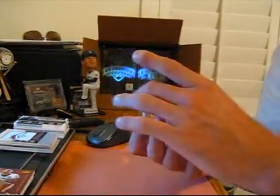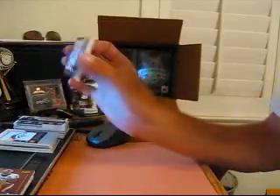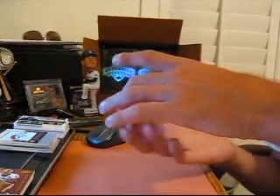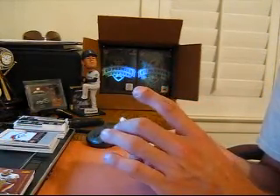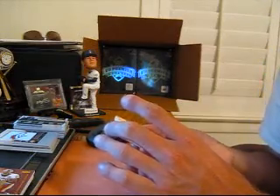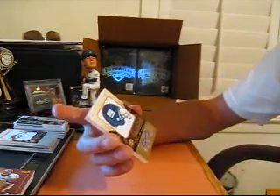Then for the Titans, we got an autograph, number 53 of 65 of Chris Johnson. Look at that autograph — that's a sick auto. I told you this stuff is just dirty. Here you go Clyde — number three of 20, Manufactured Patch Auto, Eli Manning for the Giants.